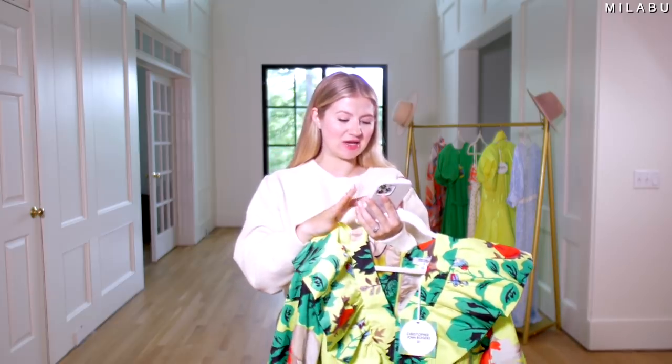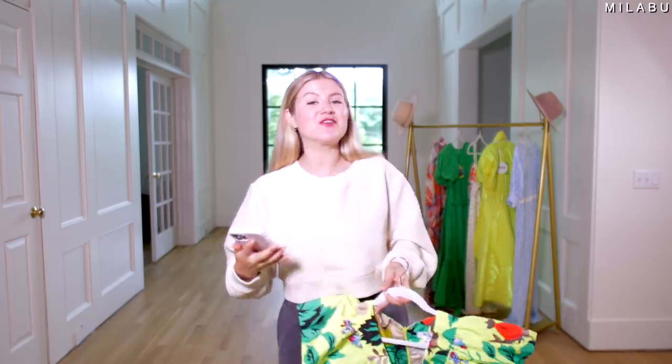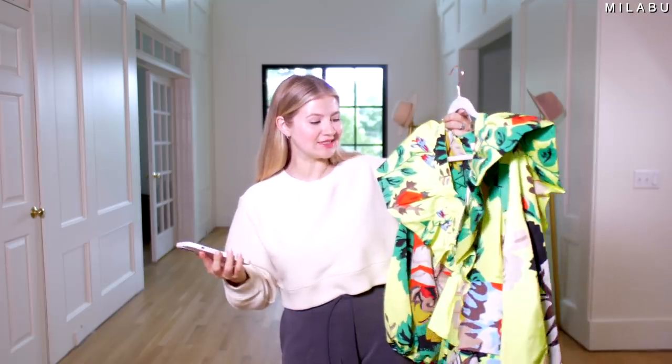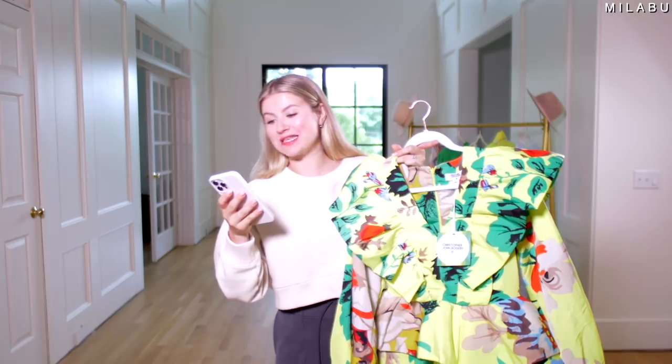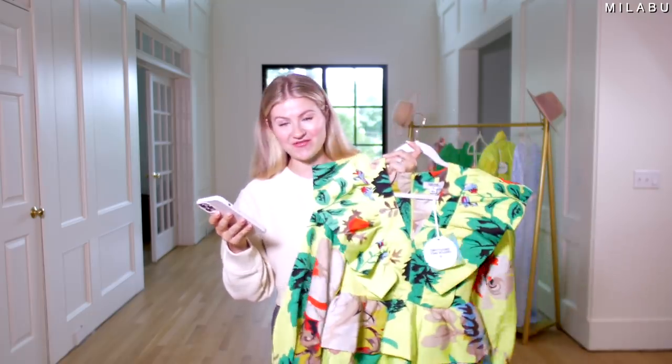We have three designers: Christopher John Rogers, Alexis, and Rixo. This first one is by Christopher John Rogers, and this is his floral long sleeve ruffle dress.